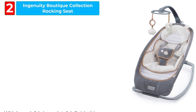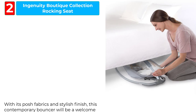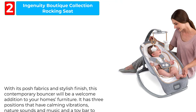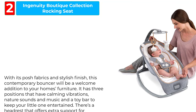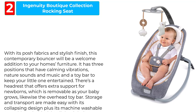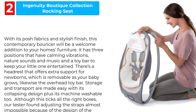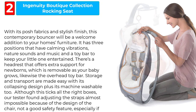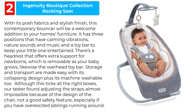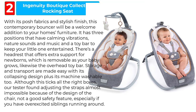Ingenuity Boutique Collection Rocking Seat. With its plush fabrics and stylish finish, this contemporary bouncer will be a welcome addition to your home's furniture. It has three positions that offer calming vibrations, nature sounds and music, and a toy bar to keep your little one entertained. There's a headrest that offers extra support for newborns, which is removable as your baby grows, as is the overhead toy bar.